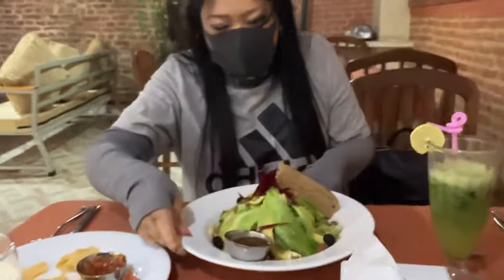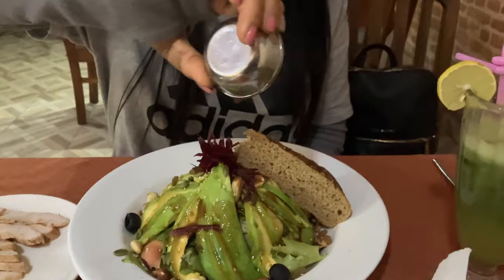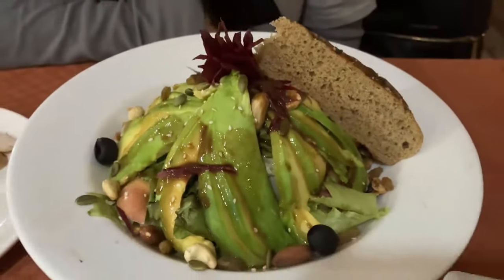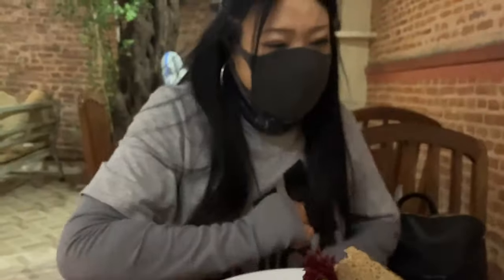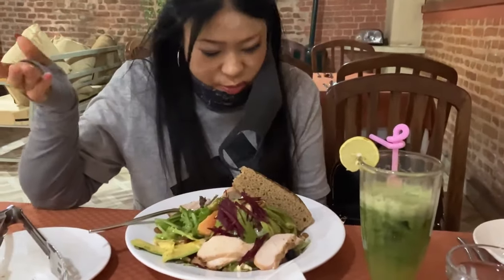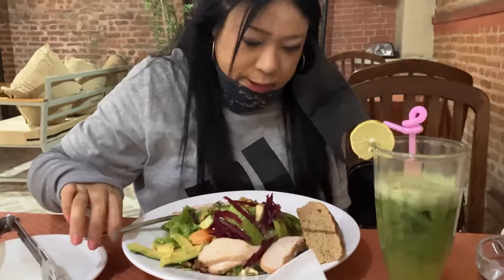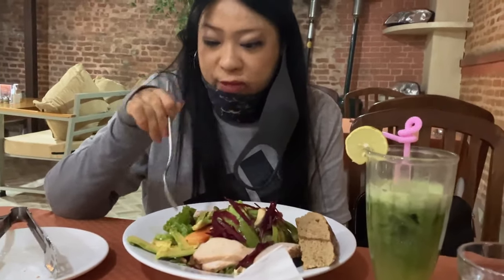Look at this avocado. It's hard to find a good salad in Nepal, but I think we found the place. The avocado is very fresh, the grilled chicken is grilled well. Fruits, walnuts, cherry beets, bread on the side, cashew, almonds. I think I would give it a number five.